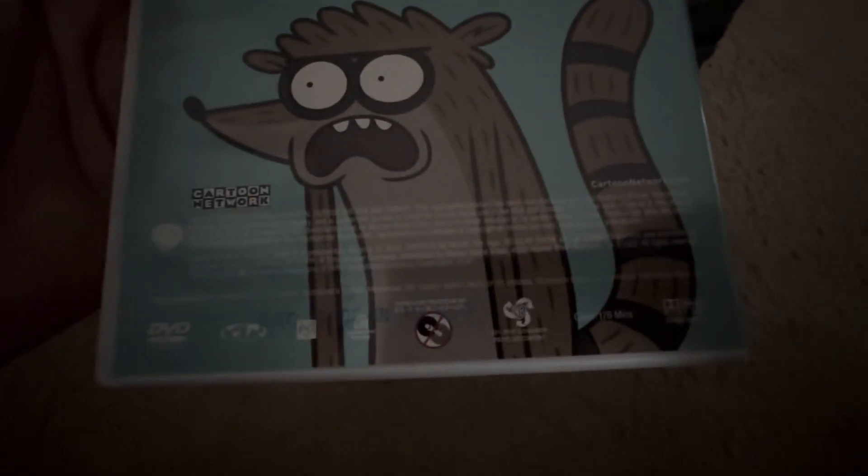Here's the Regular Show Rigby Pack, which comes with a lot of episodes. Not rated, it's 176 minutes. Here's the disc with Rigby on it, though you can barely see it. There's an ad for other DVDs again, plus an ad for the Regular Show Ghostbusters app game, which is no longer a thing.